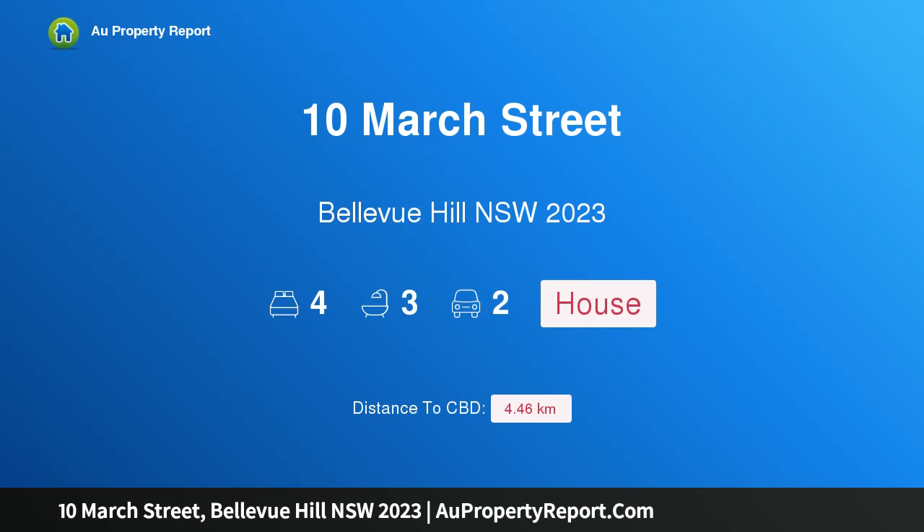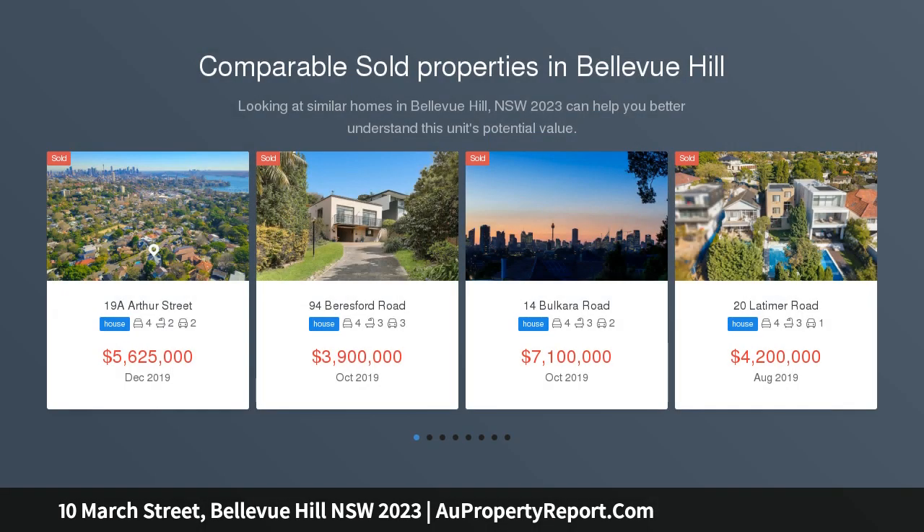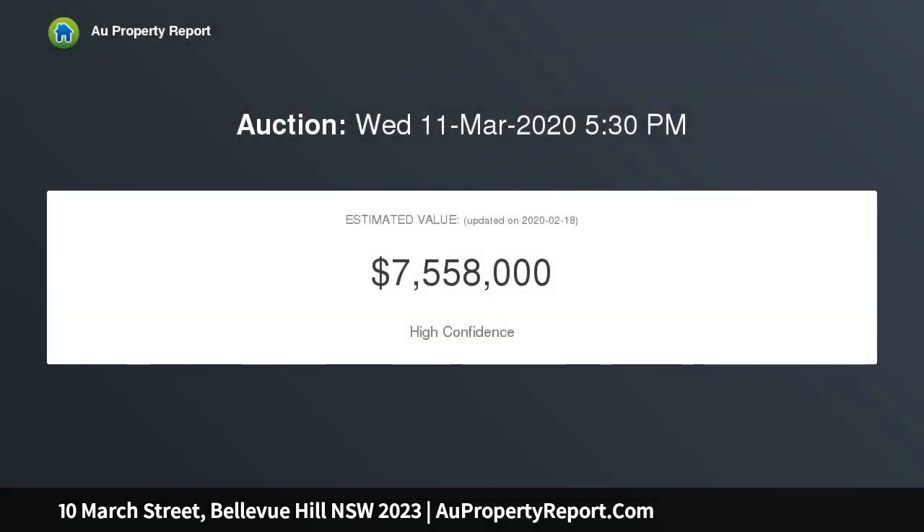Welcome to 10 March Street, Bellevue Hill, New South Wales 2023. A captivating family home with harbor views offering an unrivaled lifestyle in one of Bellevue Hill's most coveted streets. This freestanding family home enjoys beautiful harbor views, set on a perfect 594 sqm approximately of land.